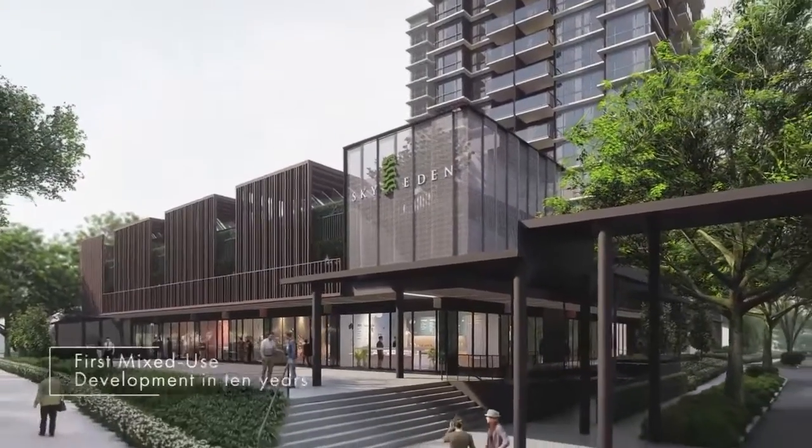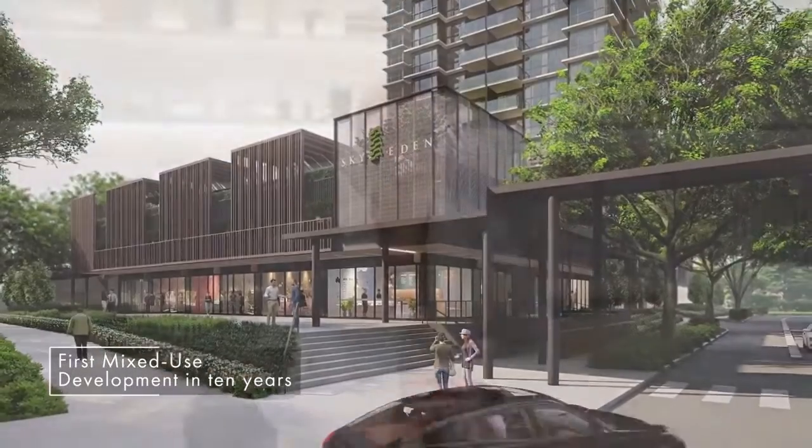Sky Eden at Bedoke is a mixed-use development that brings nature and conveniences closer to home. This means that retail and F&B services are just steps away.